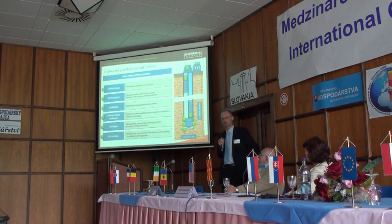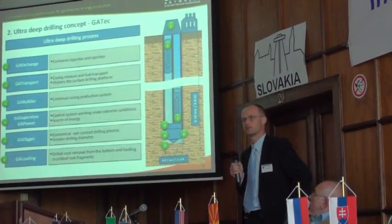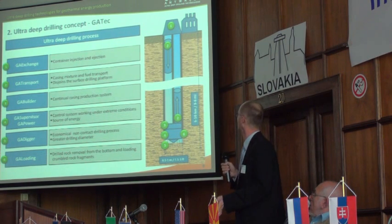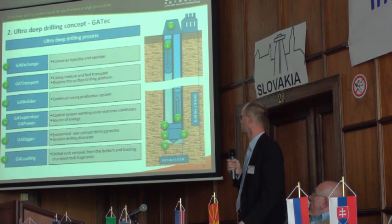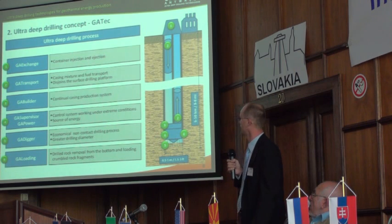We currently run three international projects where some of the aggregates are already being solved. So, going from the upper station, there is container injection and ejection. Ejected containers filled with crumbled rock are put away from the hole, and new empty containers for new disintegrated rocks or for cementing mixture for the casing are injected into the left-sided hole.